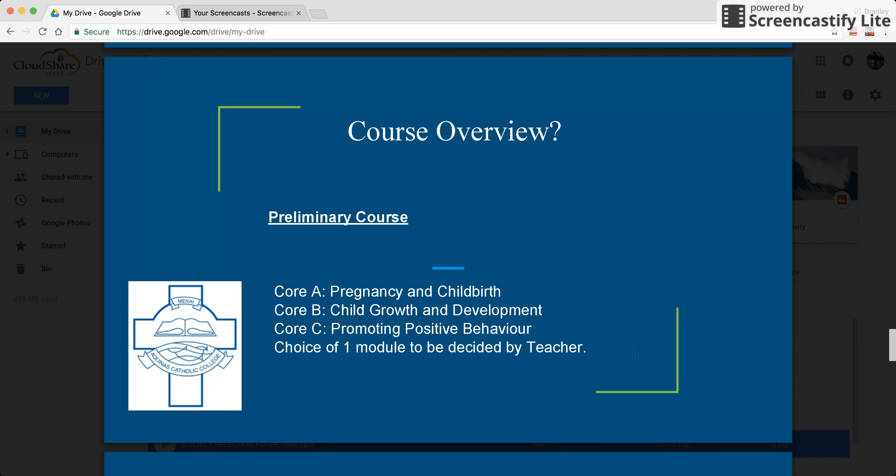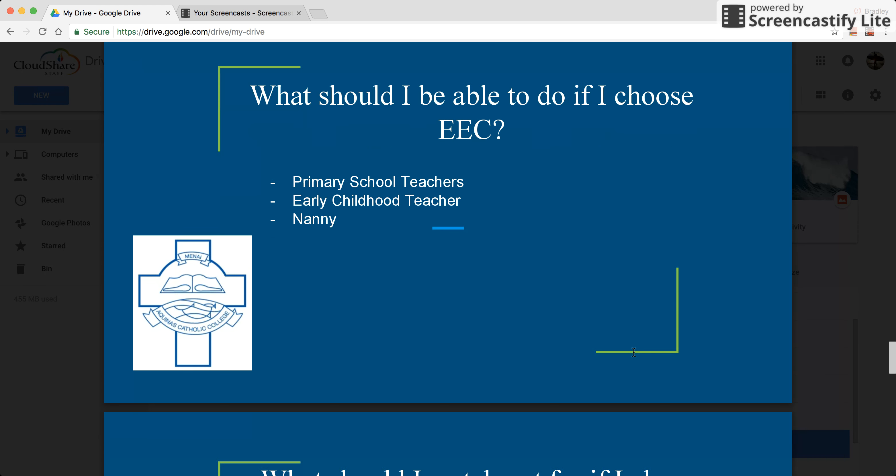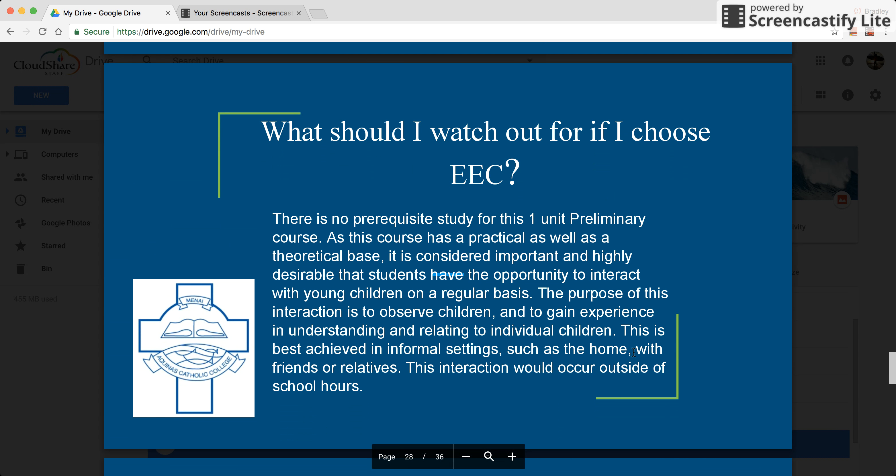The module might range from pregnancy and childbirth all the way through to promoting positive behaviour. Students interested in related career paths would find avenues for future studies beyond school. There is no prerequisite study for this course. There is an opportunity to undertake different types of assessments, including the chance to take home a computerised baby to understand what it entails to look after a newborn child.